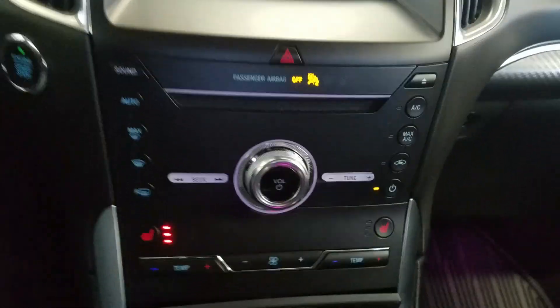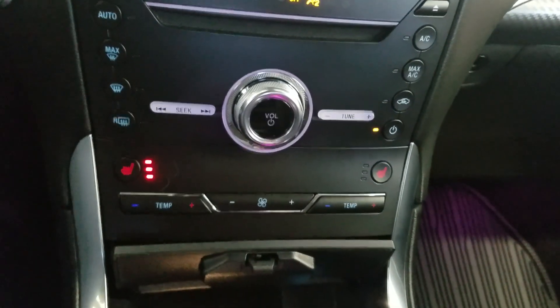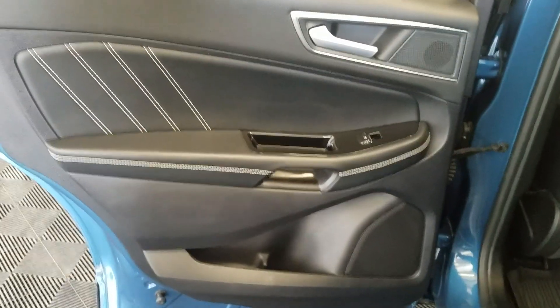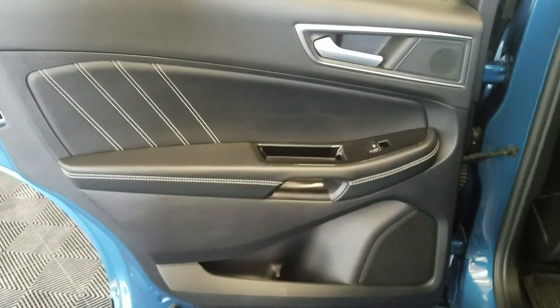Below the center display is our climate control area which provides air conditioning and heating to the cabin. Alongside that we have heated seats as well as a heated steering wheel. Rear passengers have access to power windows as well as door storage. Making your way to the back of the cabin you'll see our lovely bench seating which provides plenty of legroom as well as lots of headspace.